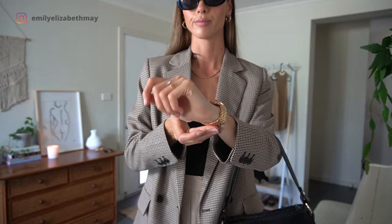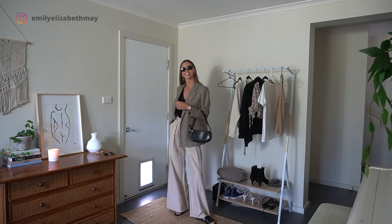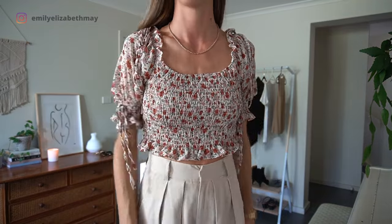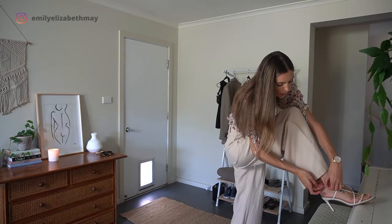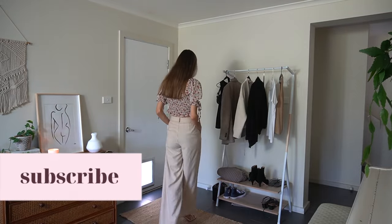I've begun with a classic neutral outfit, which is very much something that you see often here on my channel because it's exactly the type of style that I love. I wear pink and beige together a lot — it's a color combination that I absolutely love. Taking time to learn your favorite color combinations can be really helpful when you're trying to create a versatile wardrobe where many things can be mixed and matched together.